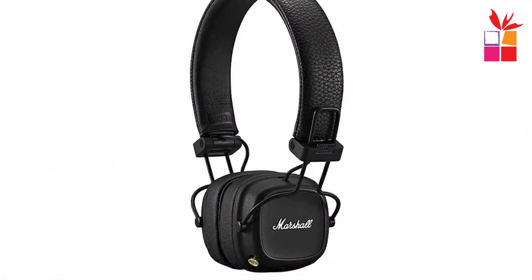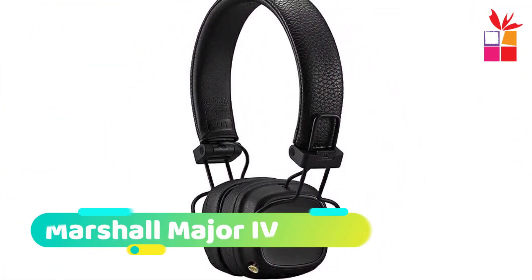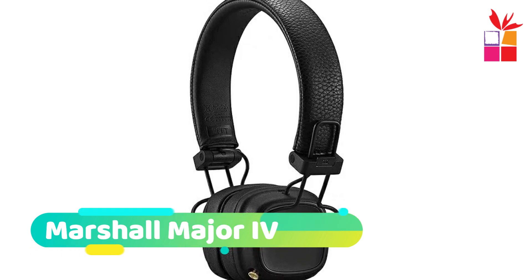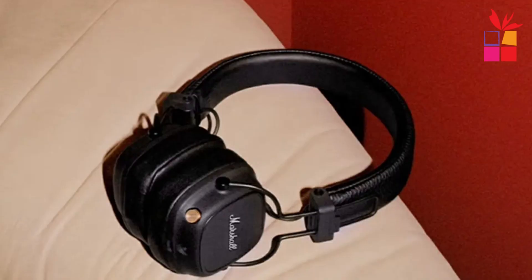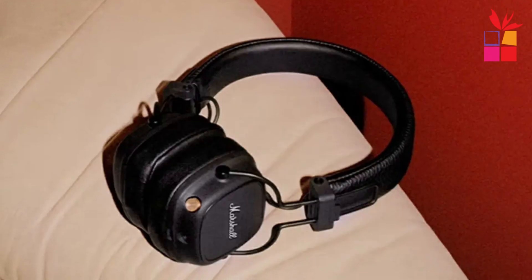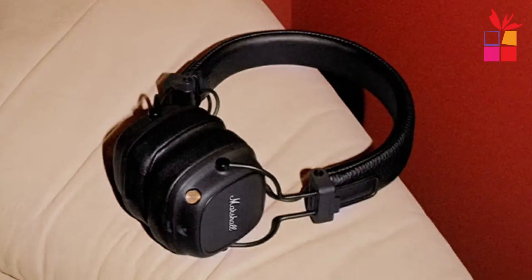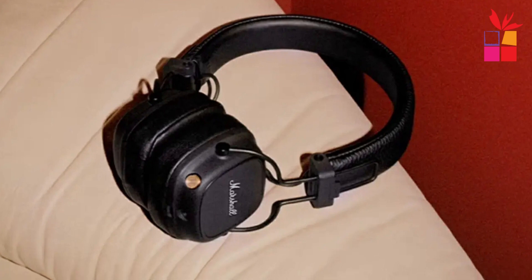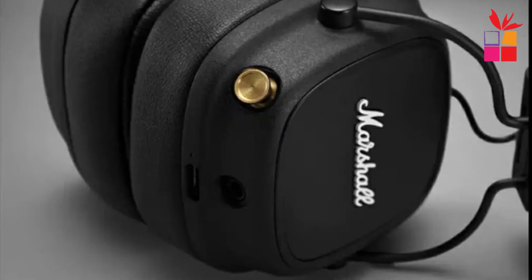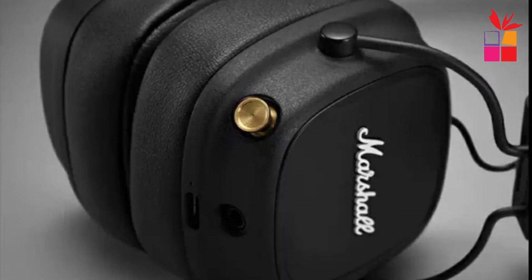Fifth product on my list: Marshall Major IV Wireless Bluetooth Headphones. The Marshall Major IV redefined the auditory experience, seamlessly blending signature Marshall sound with cutting-edge design and enhanced comfort. The custom-tuned dynamic drivers deliver a symphony of audio bliss, spanning from roaring bass to smooth mids and brilliant trebles.